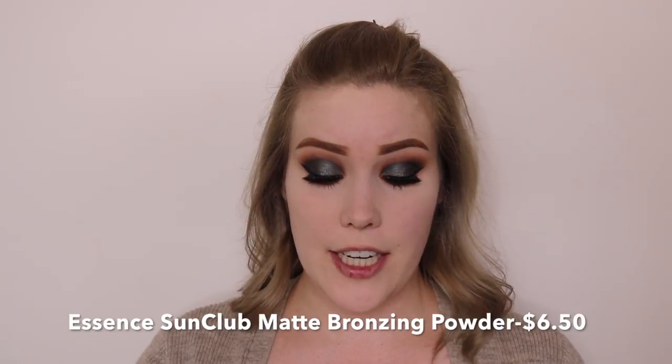Now I'm going to add some bronzer. I'm going to use the Essence Sun Club Matte Bronzing Powder for lighter skin. I am terrified because this looks very orange. The Physician's Formula Butter Bronzer is my all-time fave but I couldn't find any bronzers under $10 except for this one. If you have any drugstore bronzers you love that are under $10, let me know, because this one looks like it's going to be too orange. It's a bit orange-toned but it's not terrible — I just put way too much on my nose. I'm just bronzing up the face but not adding too much because I don't want to look like an Oompa Loompa. This bronzer was actually not half bad. It's not my all-time favorite, but it is a decent and not pricey option.